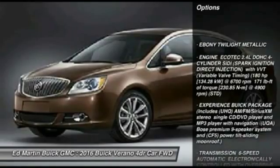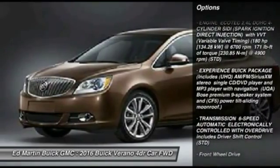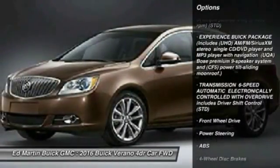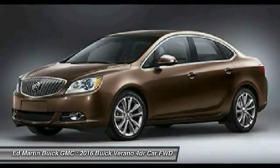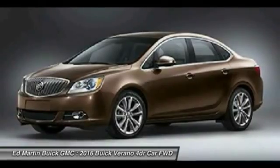Remote engine start. Anti-lock braking system. Keyless entry. Steering wheel audio controls. Bluetooth. Leather wrapped steering wheel. Power steering. Adjustable steering wheel. Floor mats. Cruise control.